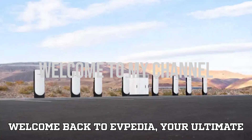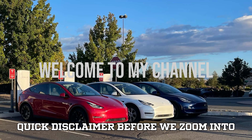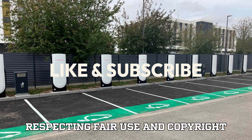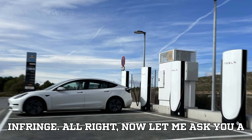Welcome back to EVpedia, your ultimate hub where passion meets electrification. Quick disclaimer before we zoom into today's story: this video is made for educational and commentary purposes, respecting fair use and copyright guidelines. We're here to inspire, not to infringe.